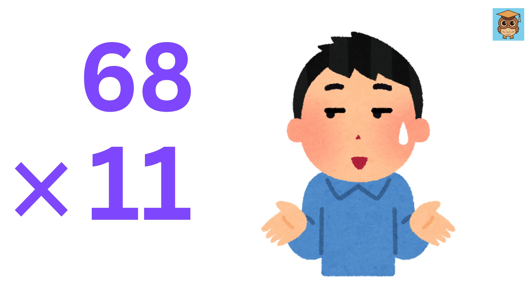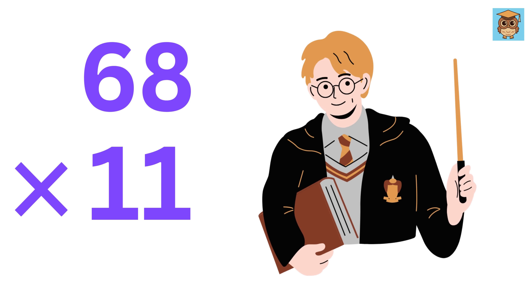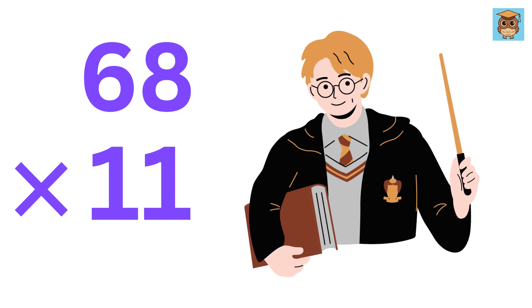You might be thinking that I am sharing tricks only for specific numbers, but that's not mental math. Don't worry — this is only the beginning, as this is the first part. There are many more such tricks to come.